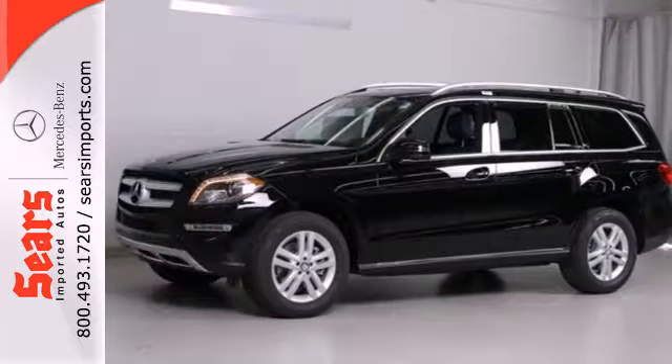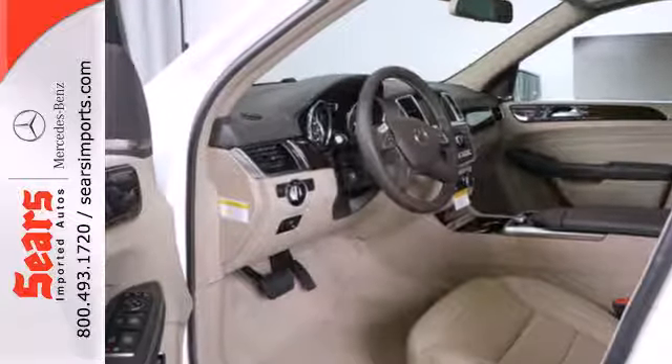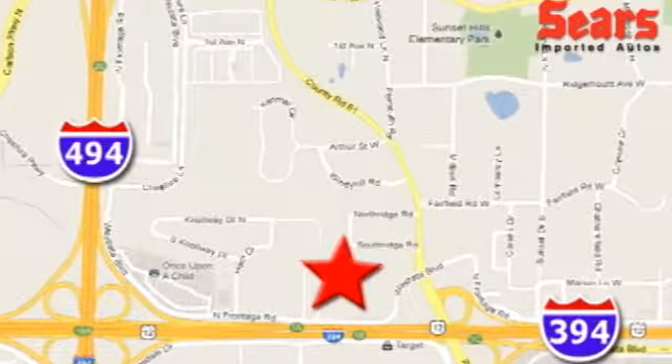This brilliant M-Class rules the road with exceptional handling, a silky smooth ride, and stellar safety ratings. Come take it for a test drive today. Service. Selection. Value. That's Sears Imported Autos. We're conveniently located at 13500 Wyzetta Boulevard in Minnetonka, Minnesota.